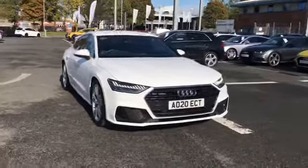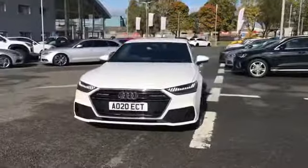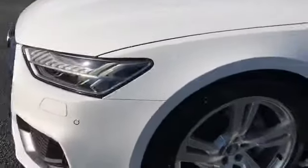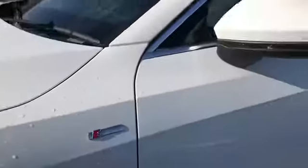Welcome to Carlyle Audi. Today I'm going to be showing you around this Audi approved A7 Sportback S-Line finished in Ibis White. This car comes with HD Matrix LED headlights and we also have 20 inch alloy wheels. As you can see, we have the S-Line badging along with privacy glass to the rear.